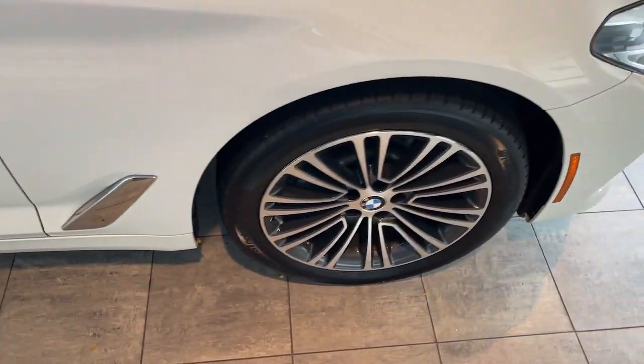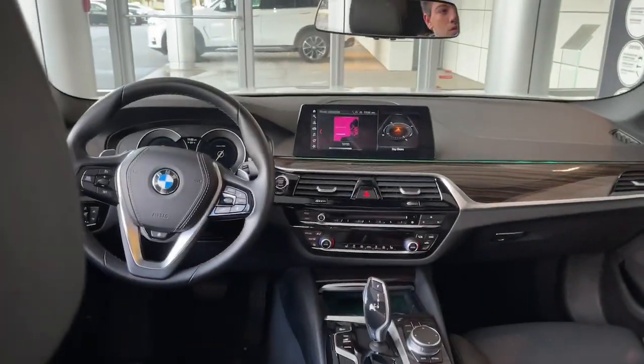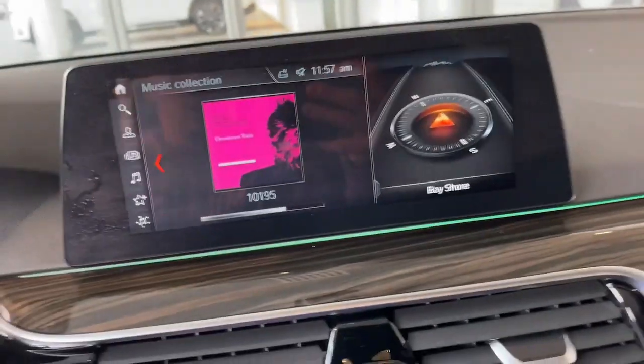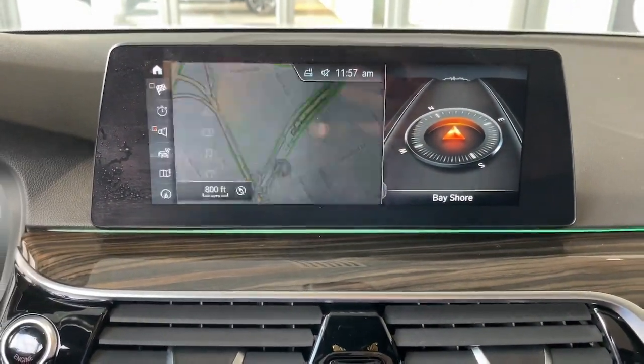All-wheel drive, sun and moonroof, navigation system, keyless entry, keyless start, power passenger seat, fog lamps, heated mirrors, backup camera, and Bluetooth connection.